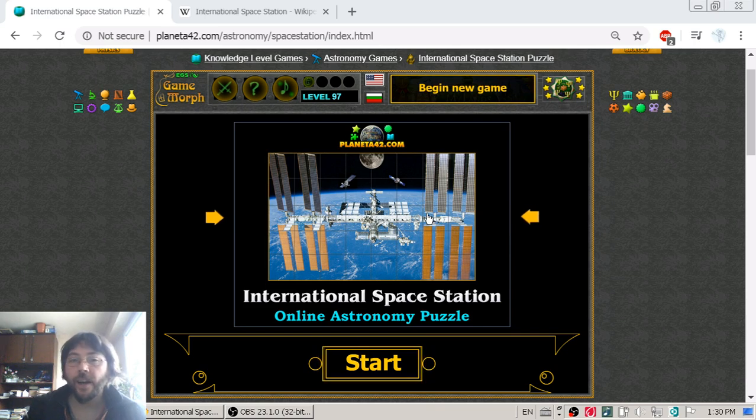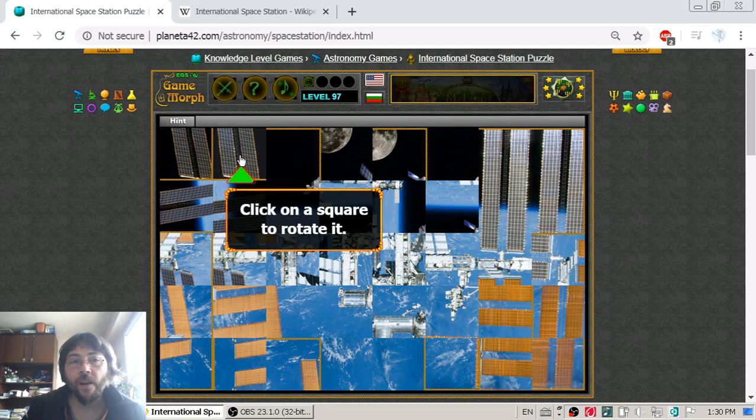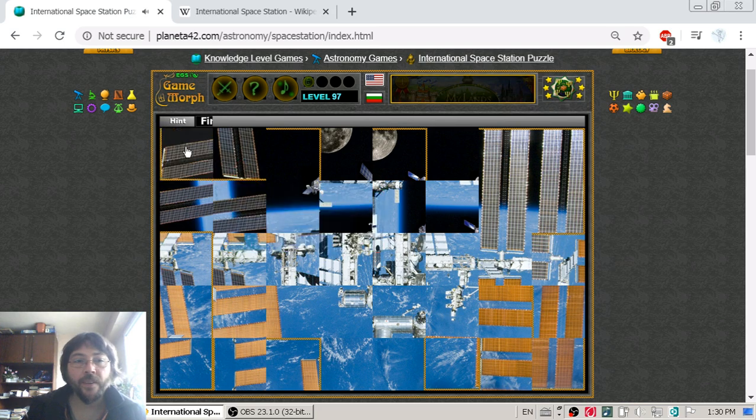In today's astronomy lesson, we are going to get acquainted with some interesting facts about the International Space Station, while I am sorting this fun puzzle with a picture of the station.